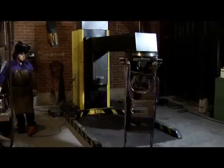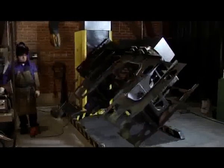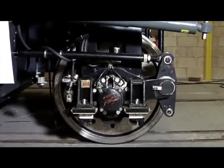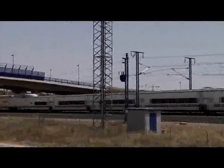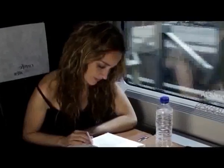As for the wheelsets, each component is connected on a universal movement device that facilitates its installation. The independent wheel system, which is a Talgo development, is of vital importance in reducing noise while running, providing greater adaptability to the track and allowing greater comfort and safety.